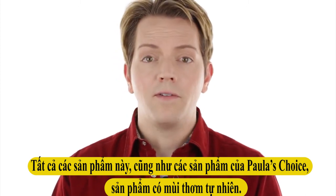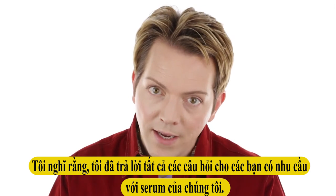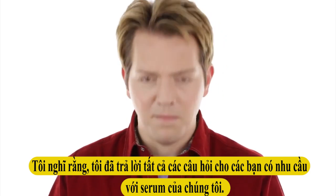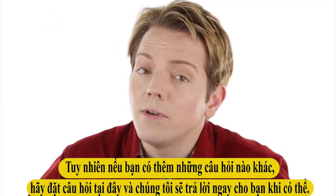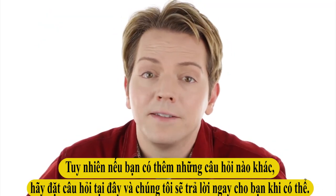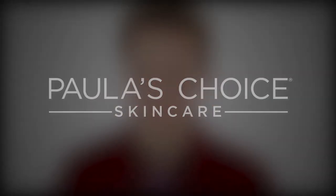That is the overview. All of these products, just like everything at Paula's Choice, are fragrance-free. I think I've answered all of the main questions people tend to have about our serums. But if you have additional questions, go ahead and post them below and we will answer them when we can. Thanks so much for watching.